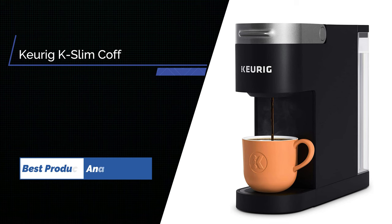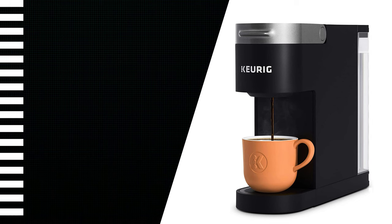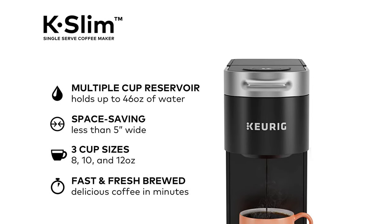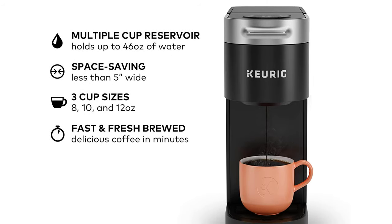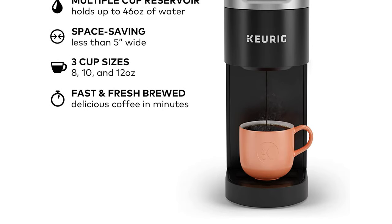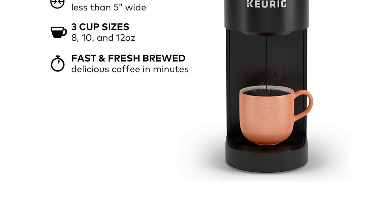Number 2: Keurig K Slim Coffee Maker. Enjoy ease and great taste in little space with the new Keurig K Slim single serve coffee maker. At just 5 inches wide, the K Slim single serve coffee maker fits neatly on your countertop, making it the perfect choice for when space saving and simplicity are important. The K Slim brewer brings together the performance and simplicity that Keurig is known for in a slim and sleek design.